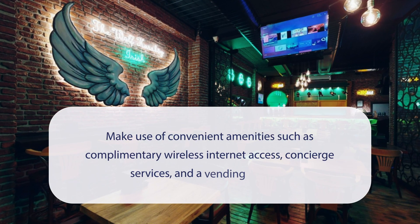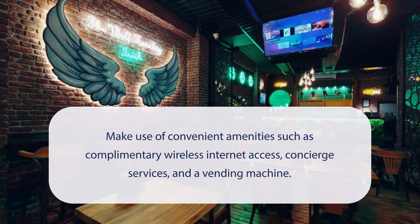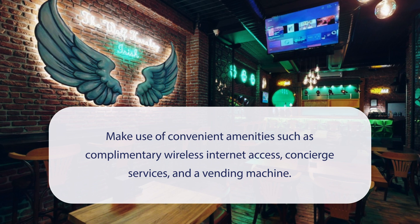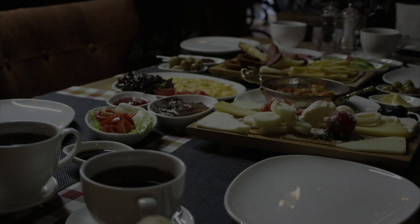At the Wolf Hotel, you can make use of convenient amenities such as complimentary wireless internet access, concierge services, and a vending machine. It has a pretty good location.